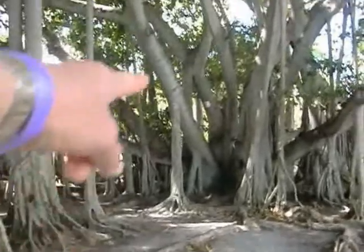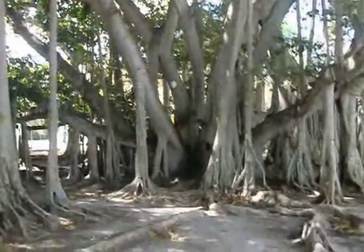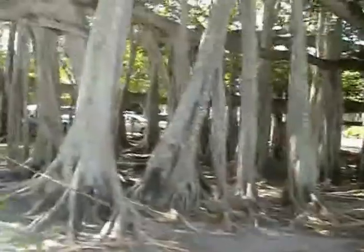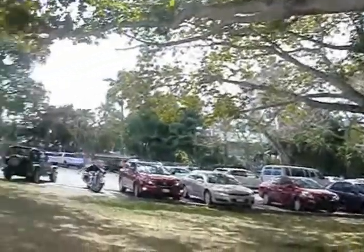There's the beginning of the tree. The original trunk is right there. Hard to believe how a tree could grow to one acre in size. Multiple, multiple trunks — probably a hundred trunks. One acre. Crazy.